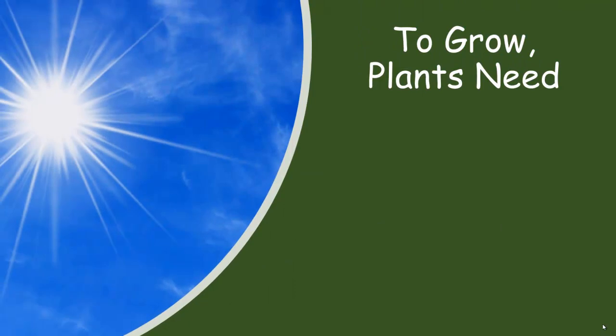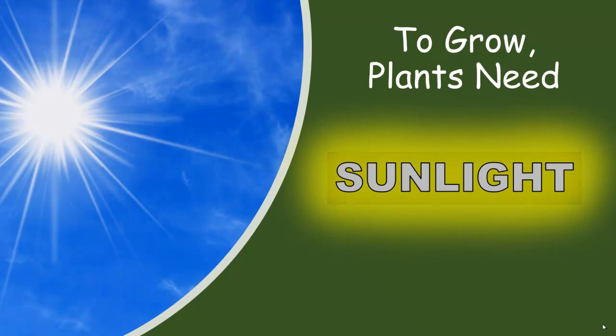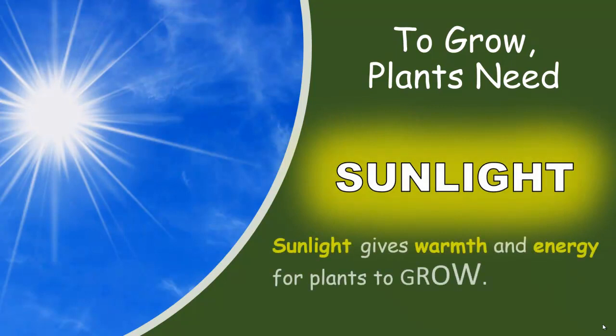To grow, plants need sunlight. Sunlight gives warmth and energy for plants to grow.